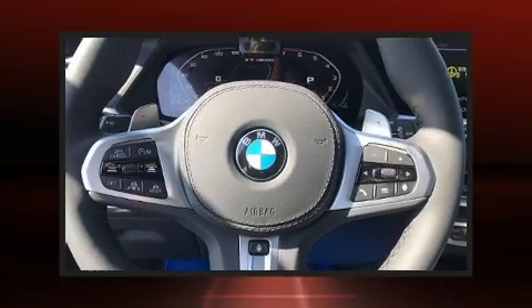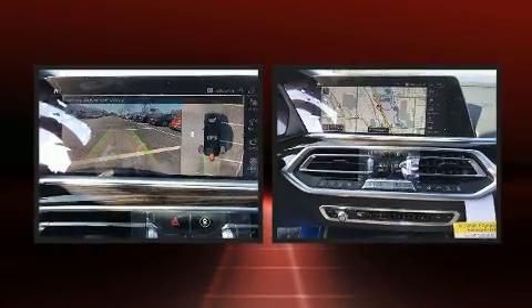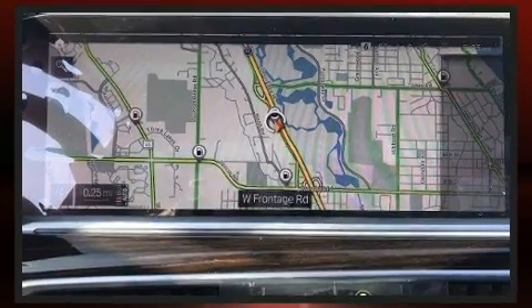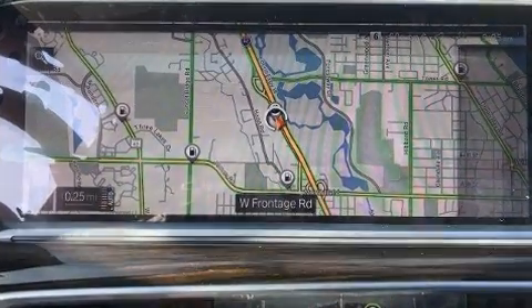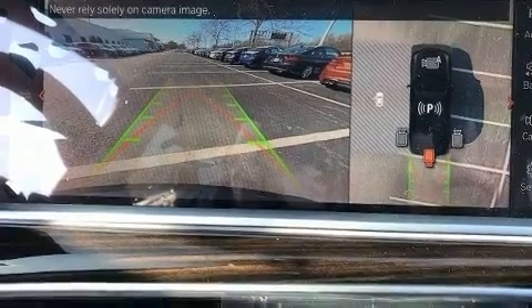Rear passengers enjoy seat heating functionality, keeping them warm during the winter months. Passengers in the third row enjoy seat back reclining functionality, providing an extra level of comfort and convenience. The unique heads-up display projects vehicle information onto the windshield.